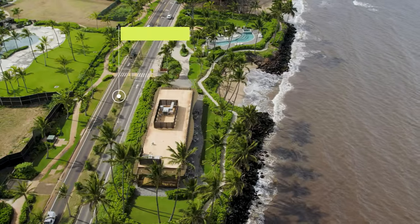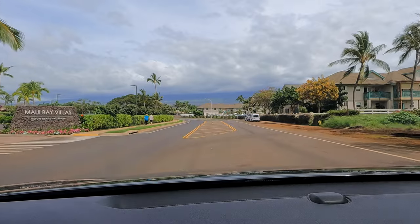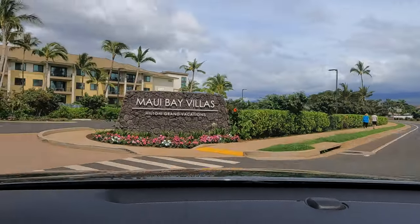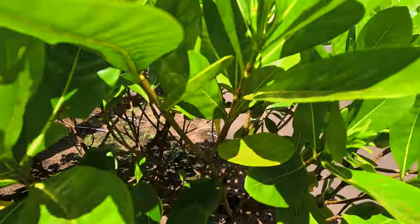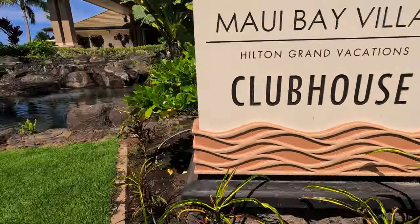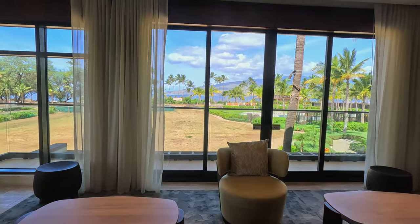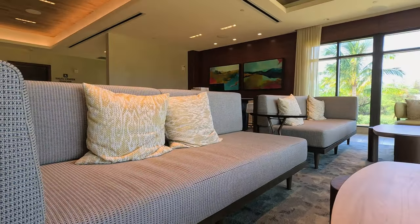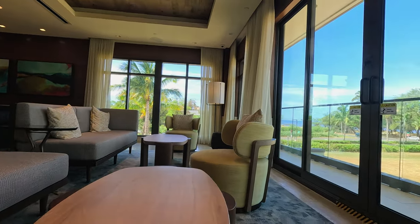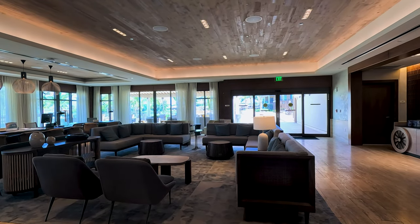As you make your way down the picturesque South Kihei Road, be sure to make a left at Kaunulu Street, which will lead you to the resort's entrance. When you arrive, you'll check in at the clubhouse, which features a water feature outside. Inside, the clubhouse is absolutely massive with floor-to-ceiling glass walls that offer breathtaking views of the pool area and the ocean beyond. You'll find plenty of seating throughout the space, with beautifully designed chairs and sofas that add to the resort's unique charm.